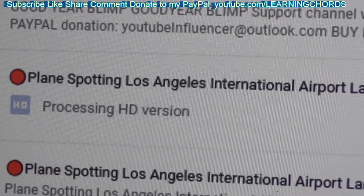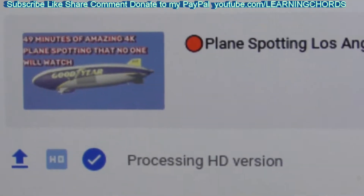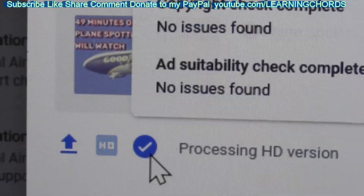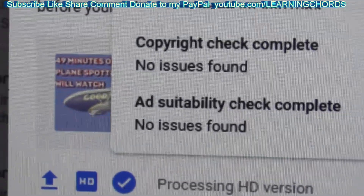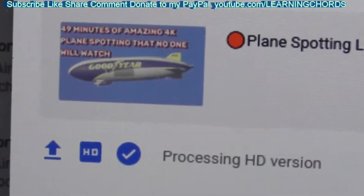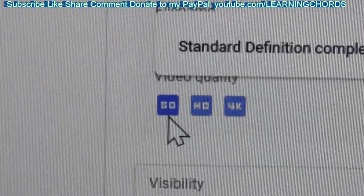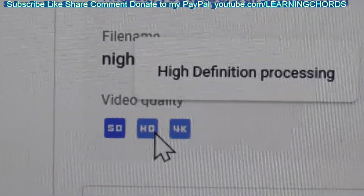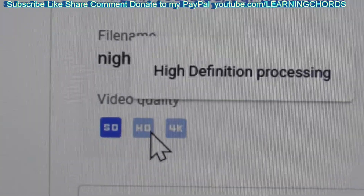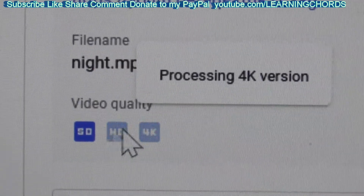This is 30 frames a second, not 60. On this screen we've got Processing HD. Let's go back to the other screen — we get that it is Standard Definition, HD. It's still Processing HD, so HD is the 1080. It's still processing that even though it shows we've got 1080. That's why you want to look at all these different areas. Still Processing 4K.